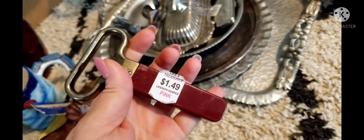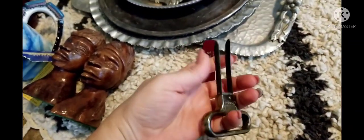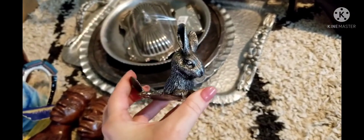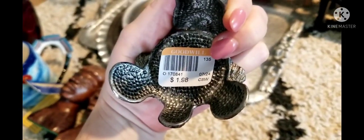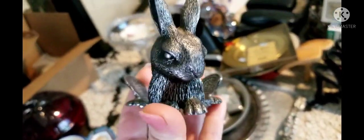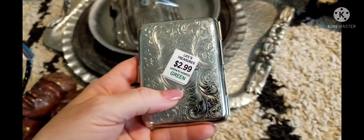This one is from Vineyards, made in Italy — it was only $1.49 and it's a decanter for wine. Next I have this bunny rabbit where you put a tea light inside — the price was only $1.98. This is from 1984 and it's got a maker's mark. Look how beautiful it is — you just put a tea light in there.